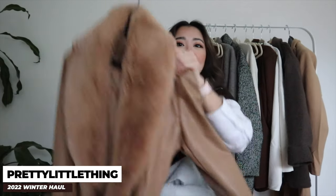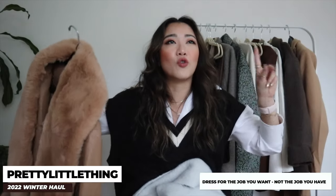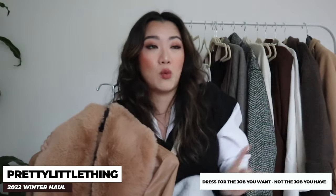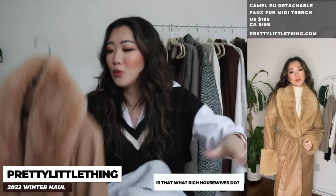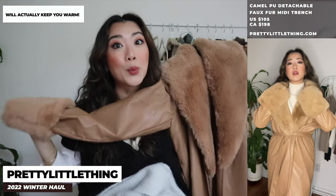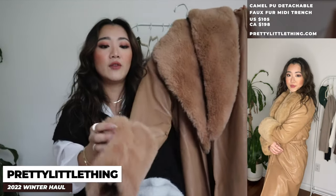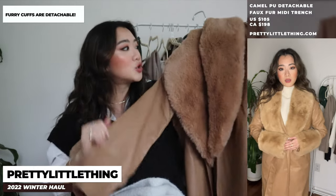The last item from Pretty Little Thing before accessories is this coat that just gives me rich person vibes — like I'm ready to be a rich housewife. It's surprisingly very warm; I wore it throughout a snowstorm in Vancouver. Another great thing is that if you don't want the fuzzy part you can take it off and just have a leather overcoat, so it's super versatile. I'm honestly such a big fan of this jacket.